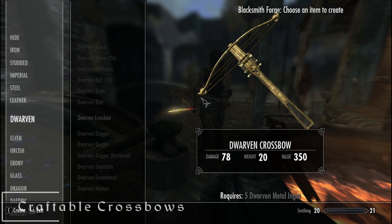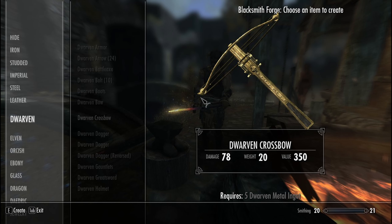The next mod is the Craftable Crossbows. If you end up choosing the vampire class questline in the Dawnguard, you won't be able to have access to crossbows and those types of weapons within the game. This mod adds it back in.